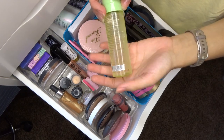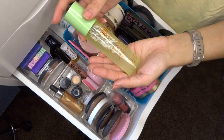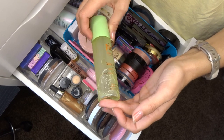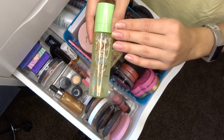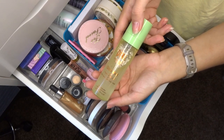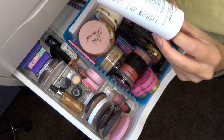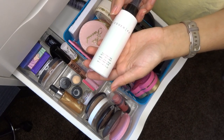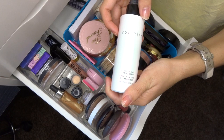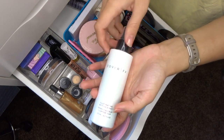The Pixi Glow Mist spray I got for Christmas last year — it only lasts 12 months and I didn't open it until summer, so it might be going bad soon. It's one of my absolute favorite facial sprays so I'm keeping it and trying to use it up. The Cover FX Illuminating Setting Spray from a BoxyCharm has a 12-month lifespan — I kind of liked it but it leaves glitter flecks, so I'd rather use the Pixi. I'll see if a friend wants it.